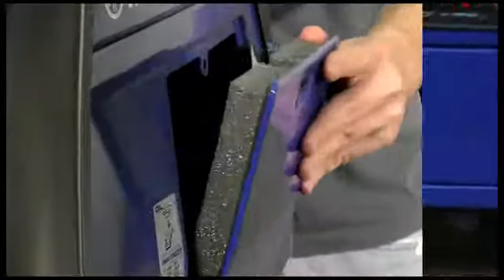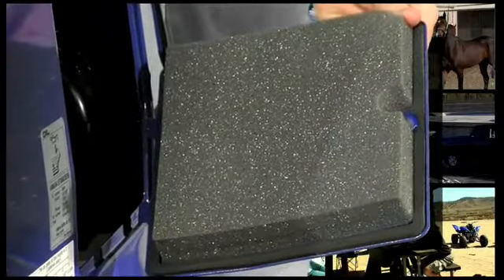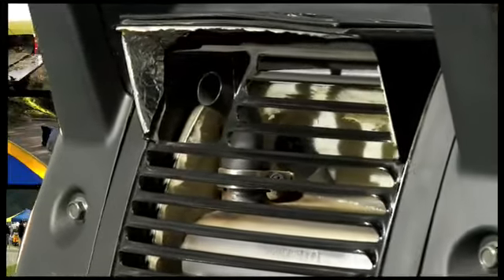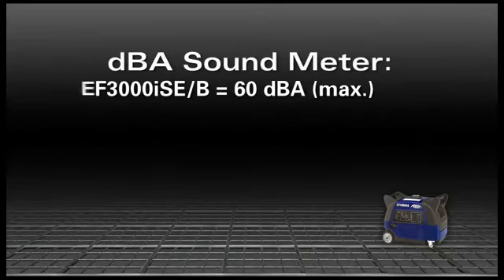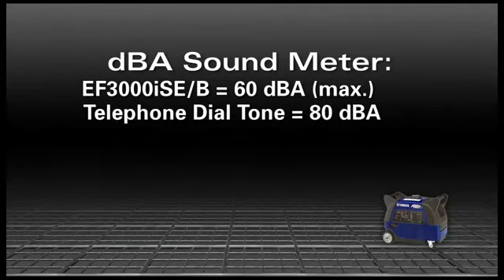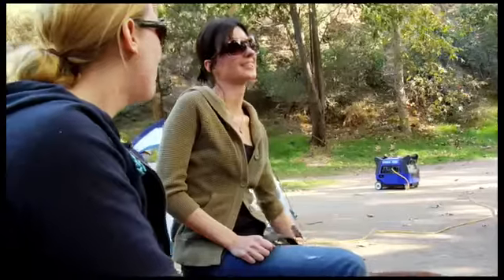Plus, the EF3000ISE-B's enclosure uses sound-absorbing material in key locations, plus a newly designed muffler and molded fan, so it runs at an ultra-low noise level of 53 to 60 decibels. That's way quieter than a telephone dial tone or the interior of a luxury car on the highway — it's even quieter than a normal conversation.